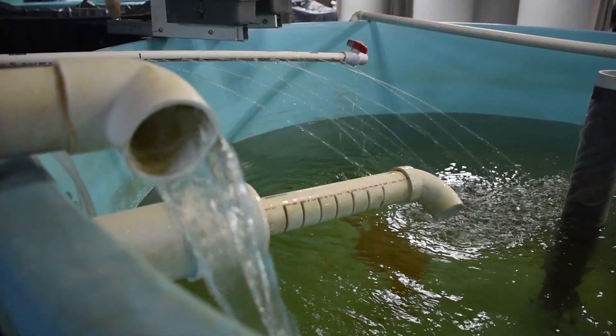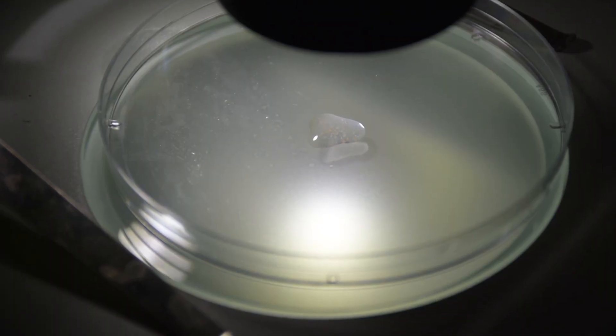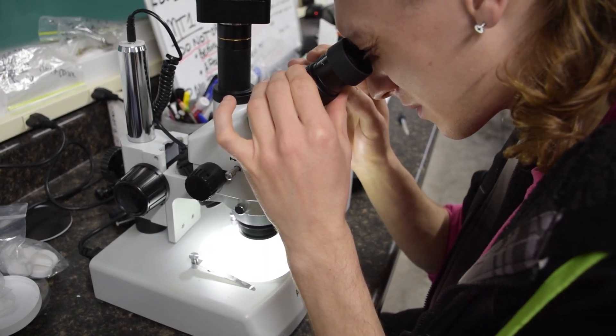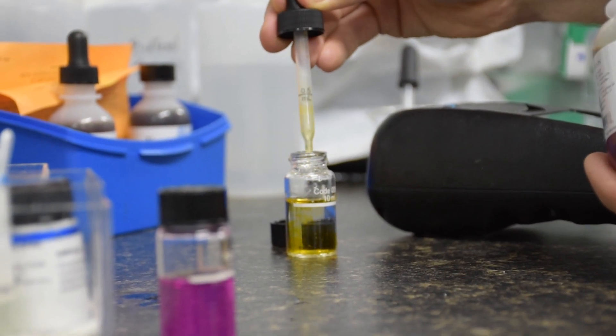We are raising the perch from eggs to fingerling status, which is about three inches. An indoor facility is really beneficial for raising yellow perch because we can control environmental factors we wouldn't be able to outdoors. They're a very fragile species, so being able to control things like dissolved oxygen, water chemistry, and temperature is very beneficial to prevent mortality.